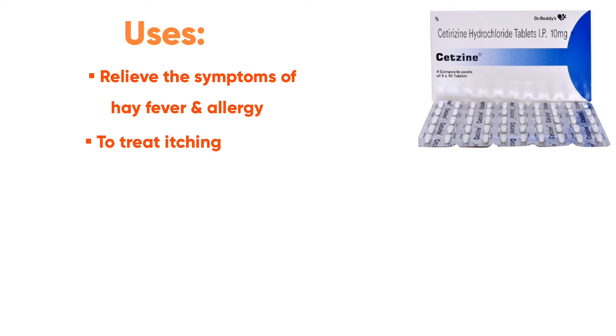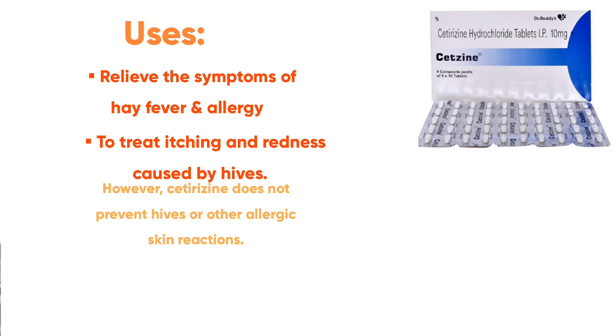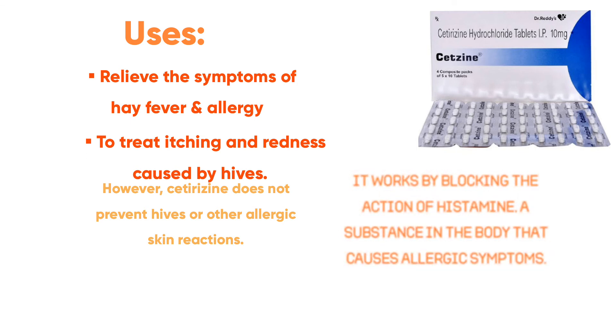Uses of Cetirizine: it relieves the symptoms of hay fever and allergy, such as sneezing, runny nose, and watery eyes. It is also used to treat itching and redness caused by hives. However, Cetirizine does not prevent hives or other allergic skin conditions.